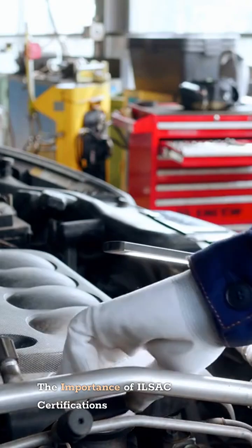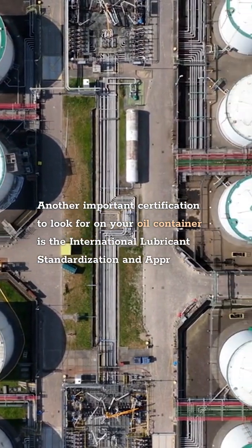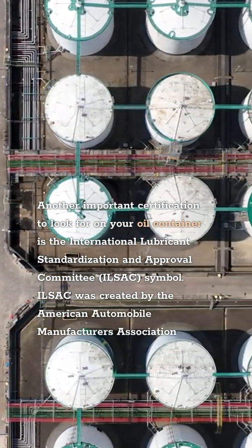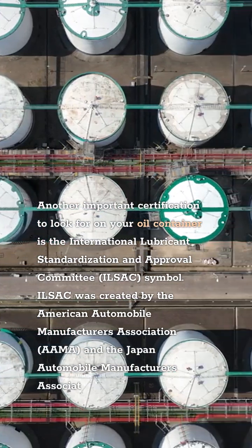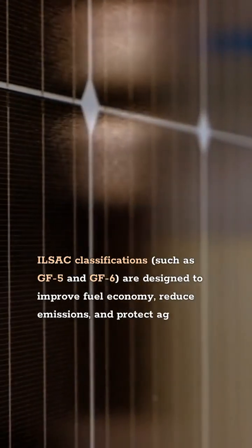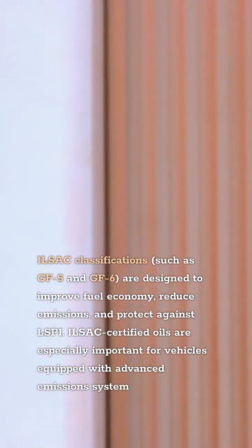The Importance of ILSAC Certifications. Another important certification to look for on your oil container is the International Lubricant Standardization and Approval Committee, ILSAC, symbol. ILSAC was created by the American Automobile Manufacturers Association, AAMA, and the Japan Automobile Manufacturers Association, JAMA, to develop global oil standards. ILSAC classifications such as GF-5 and GF-6 are designed to improve fuel economy, reduce emissions, and protect against LSPI. ILSAC certified oils are especially important for vehicles equipped with advanced emissions systems and turbocharged engines.